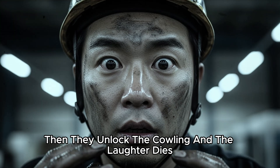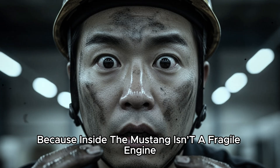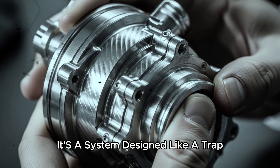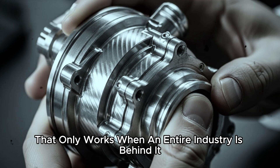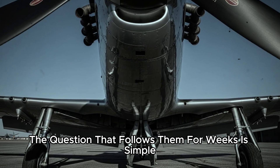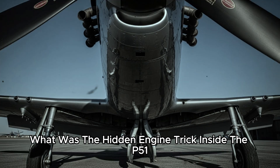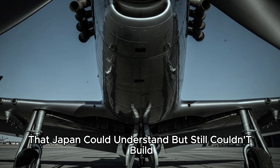Then they unlatch the cowling, and the laughter dies. Because inside the Mustang isn't a fragile engine — it's a system designed like a trap. Not one secret part, but a chain of secrets that only works when an entire industry is behind it. The question that follows them for weeks is simple and terrifying: what was the hidden engine trick inside the P-51 that Japan could understand, but still couldn't build?